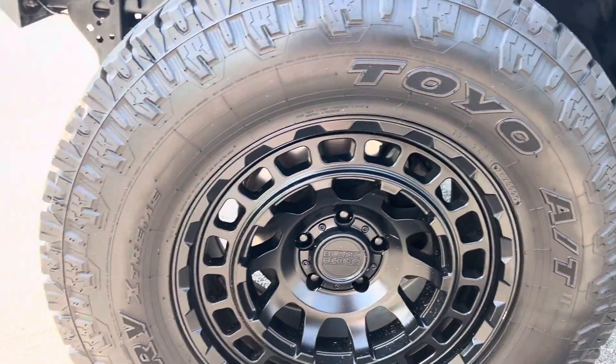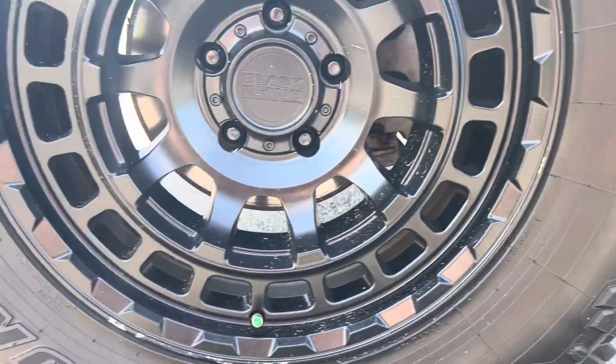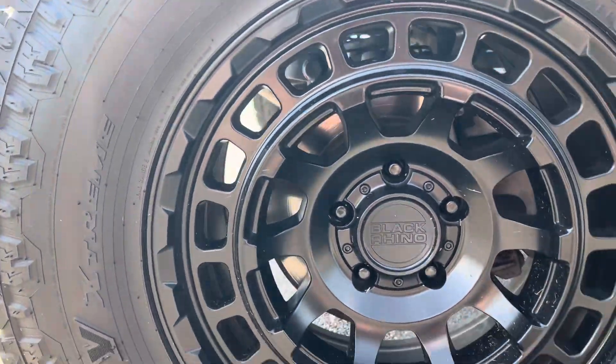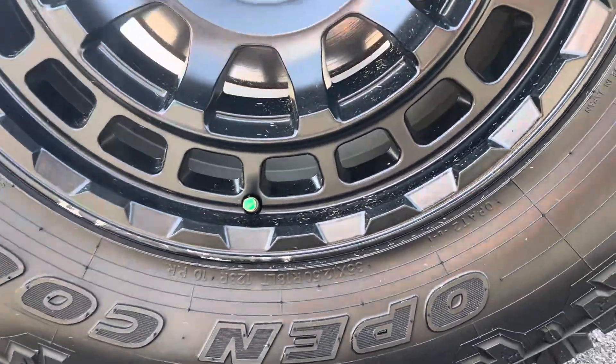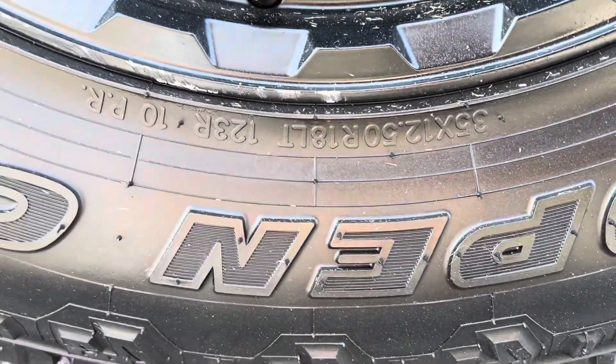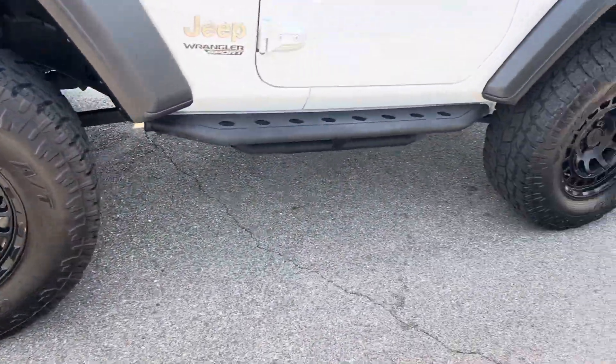Looks like it's got Toyo ATs on it. Let's see if we can find a size for you here. They are 35s.